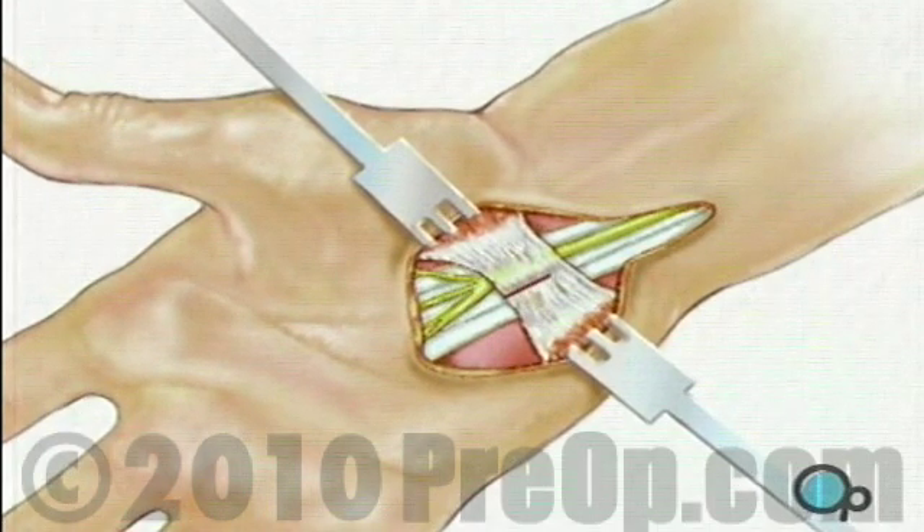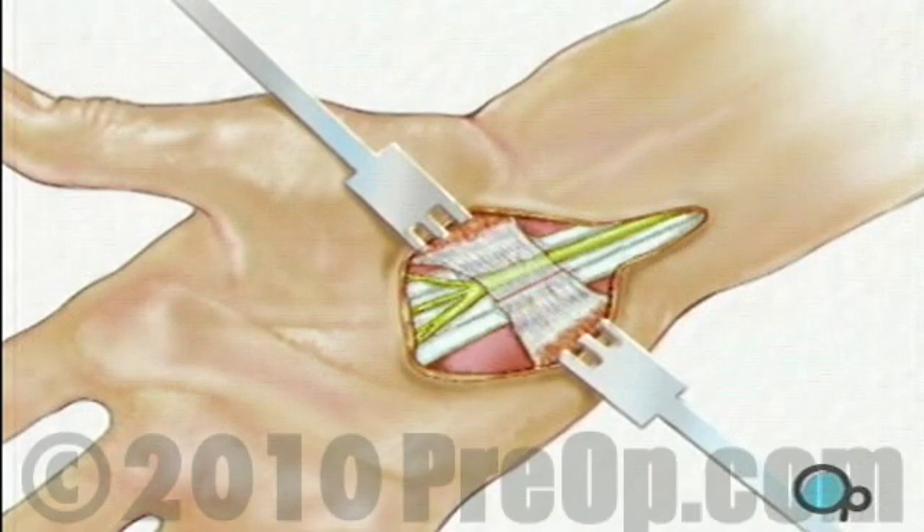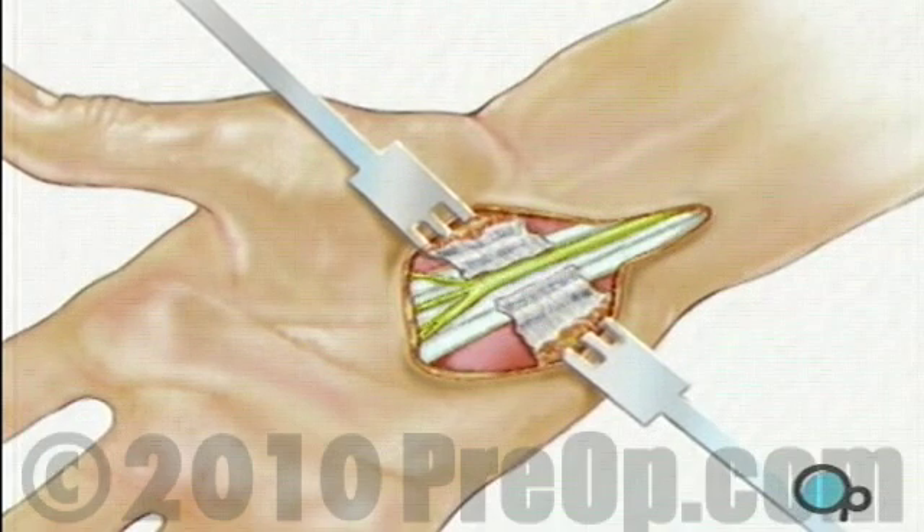Then the surgeon will cut the ligament, relieving pressure on the nerve that runs beneath it.